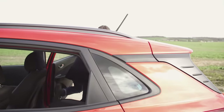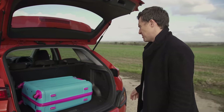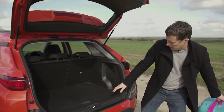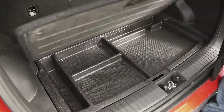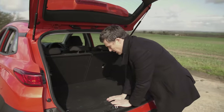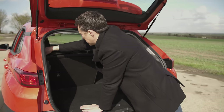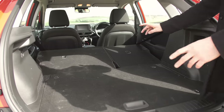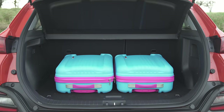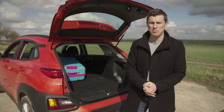The boot on this car is smaller than something like a Renault Captur, but it's not too bad. I like the false floor so you can slide items in and out with no load lip. Under the floor there are extra storage areas, and beneath that there's a space-saver spare wheel, which is handy. There are also a few tethering points, and another benefit of the raised floor is that when you fold the seats down they lie pretty flat, so you can slide items straight to the front.